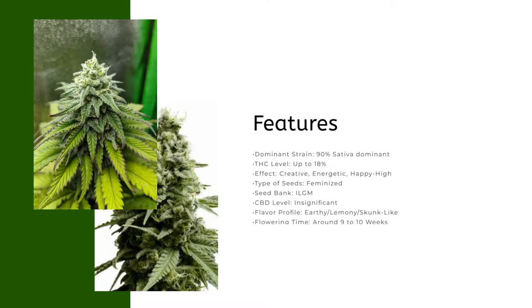Features: dominant strain 90% sativa dominant; THC level up to 18%; effect: creative, energetic, happy high; type of seeds: feminized; seed bank: ILGM; CBD level: insignificant; flavor profile: earthy, lemony, skunk-like; flowering time: around 9 to 10 weeks.